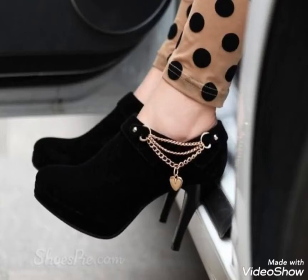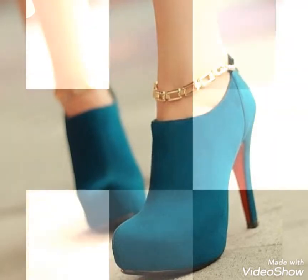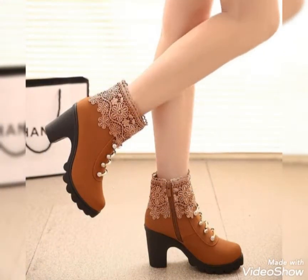Hi friends, welcome back to my YouTube channel Vintage Antiquities. The video I have for you today is about stylish and comfortable high heels boot designs.